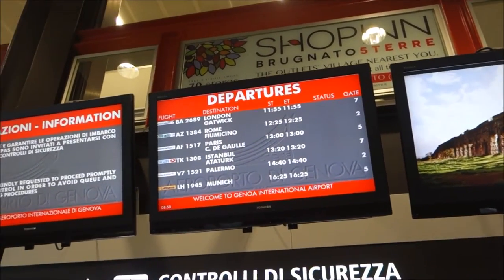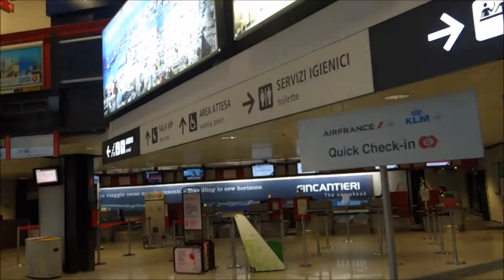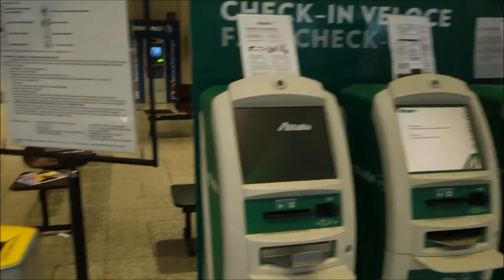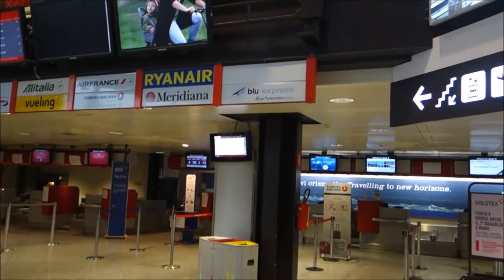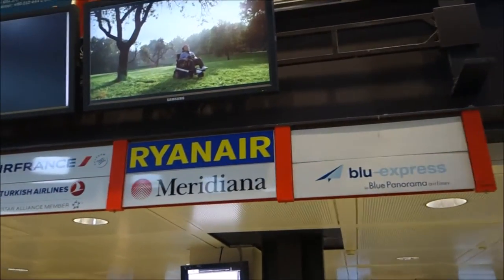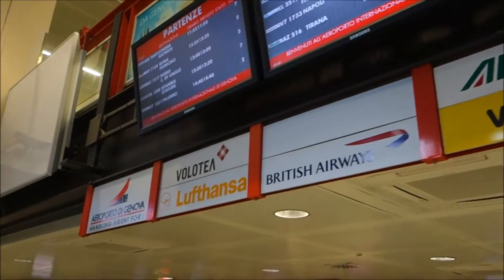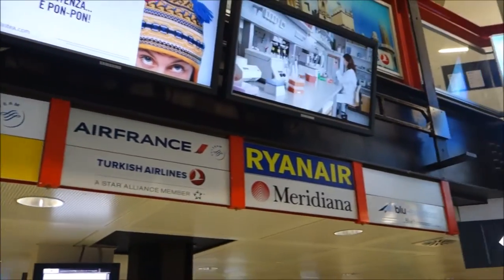It's an international airport, but you can see there are very few flights here. Let me show you the self check-in machines for Alitalia, and then let me show you the airlines that are served: Ryanair, Air France, Turkish, Alitalia, Vueling, British Airways, Lufthansa — and that's it. Don't you think it's cute? I think it's pretty cute.